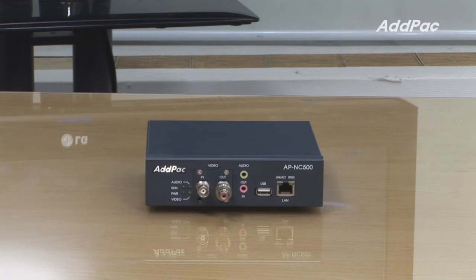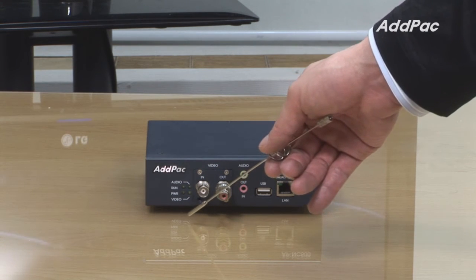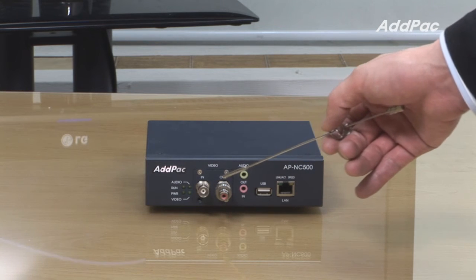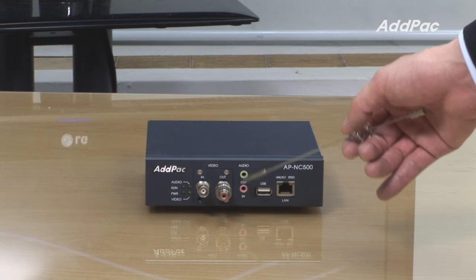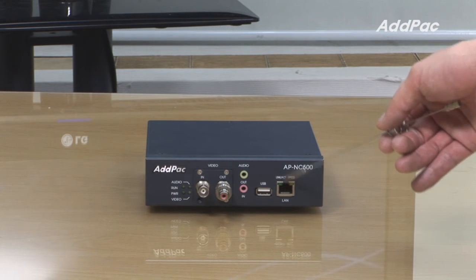The front of APNC500 supports audio, video, LED lamp for device status, video in-and-out port, audio in-and-out port, one USB port, and one fast Ethernet port.